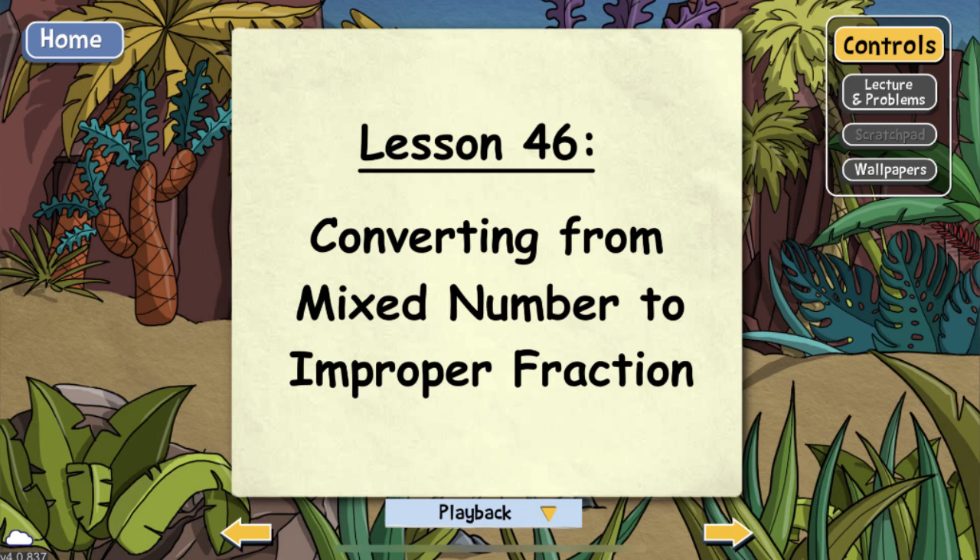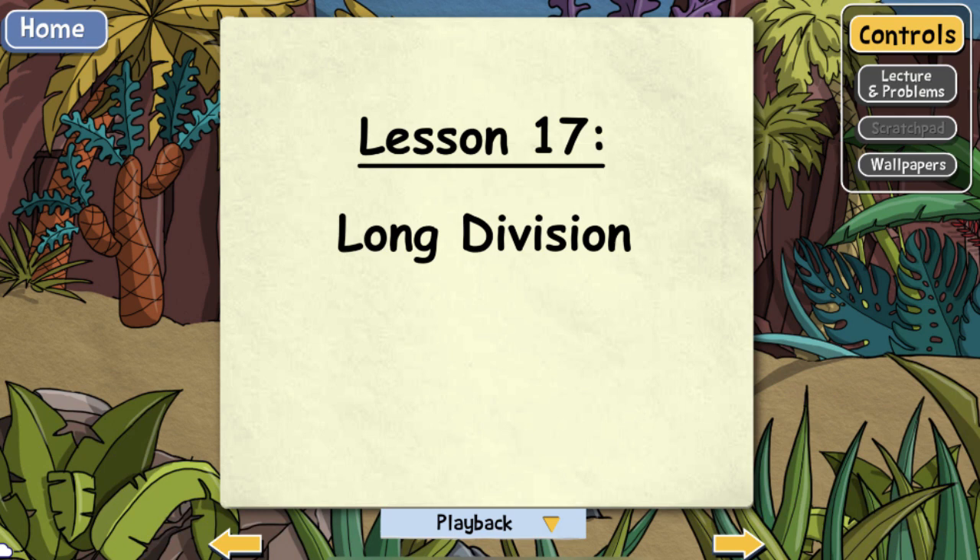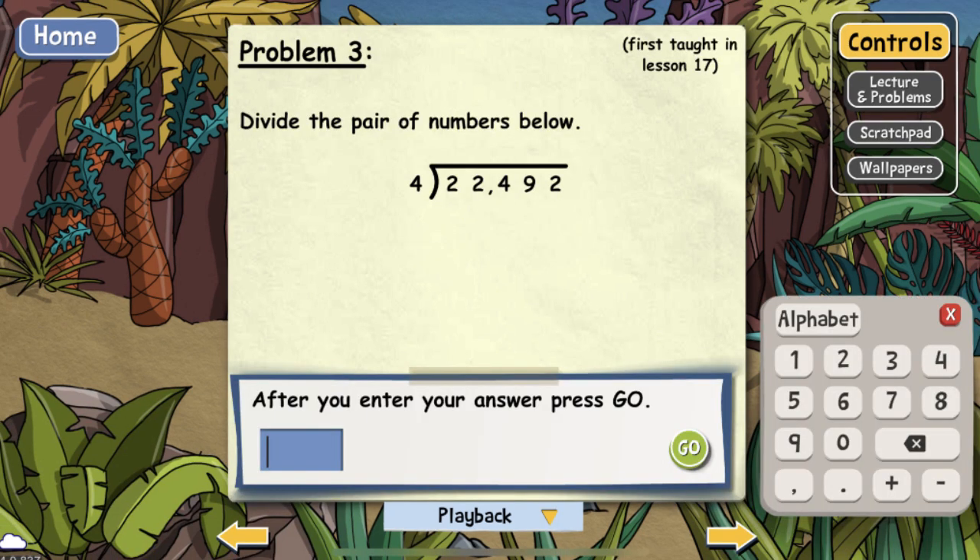Here is a seventh grade lesson on converting from mixed numbers to improper fractions. Remember that the first thing they teach is the new concept in the lesson. But let's see some practical spiraling. Here is problem three — a long division problem, and it's not fractions. They did not learn about division here; in fact they learned long division in lesson 17. However, since lesson 17, Teaching Textbooks has been reviewing this concept, paying special attention to stretching their ability to more difficult division problems without overwhelming them at the same time.